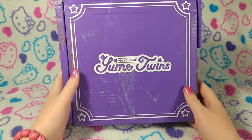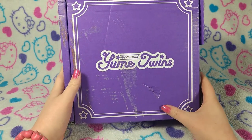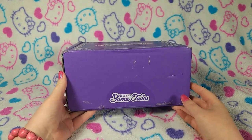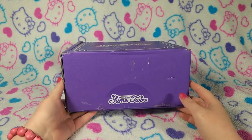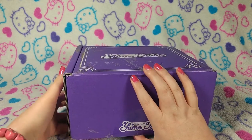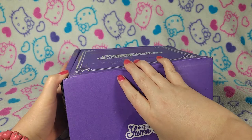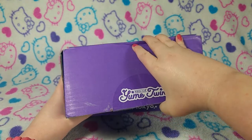Hello guys! Here we are with another Yumi Twins box. I got it right before I left town for a day or two, and I couldn't wait to get home to open this for you guys and myself. I already split the tape, so let's go ahead and get into it.